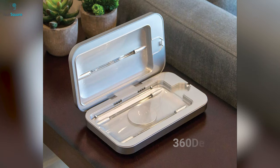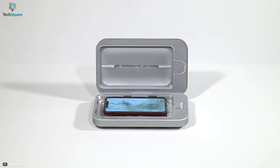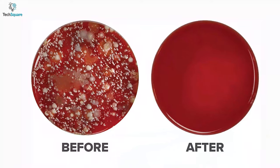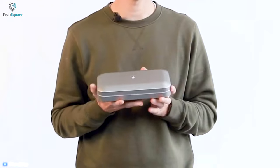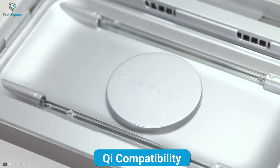Its patented design allows 360-degree disinfection and the UV-C light can get to the microorganisms that hide in crevices where even cleaning wipes can't reach. Apart from killing germs, the device can provide more juice to your smartphone as it comes with Qi compatibility.